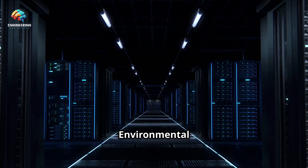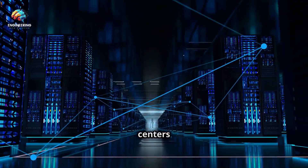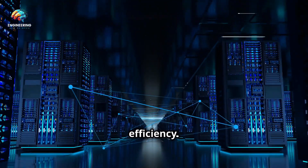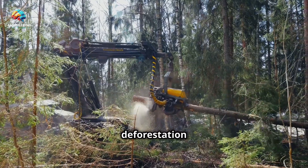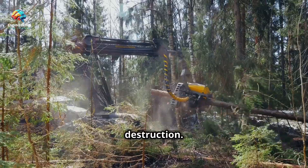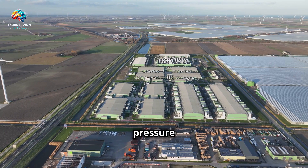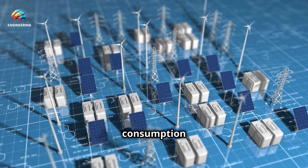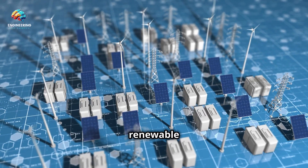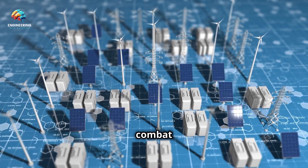The environmental benefits of underwater data centers extend beyond energy efficiency. Traditional data centers require vast amounts of land, often leading to deforestation and habitat destruction. By moving these facilities underwater, Microsoft reduces pressure on land resources. Additionally, the reduced energy consumption and reliance on renewable energy sources contribute to a smaller carbon footprint, helping combat climate change.